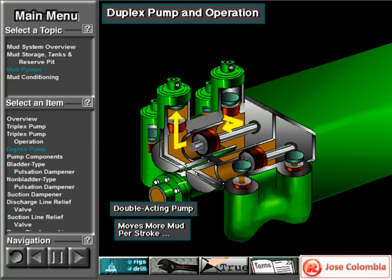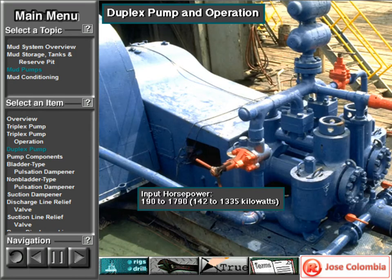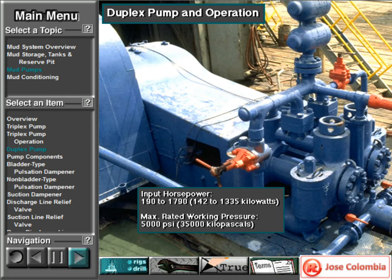Double-acting pumps move more mud on a single stroke than a triplex. However, because they are double-acting, they have a seal around the piston rod. The seal keeps them from moving as fast as a triplex. Input horsepower ranges from 190 to 1,790, or from 142 to 1,335 kilowatts. The largest pump's maximum rated working pressure is about 5,000 PSI, almost 35,000 kilopascals, with 6-inch, 152-millimeter liners.